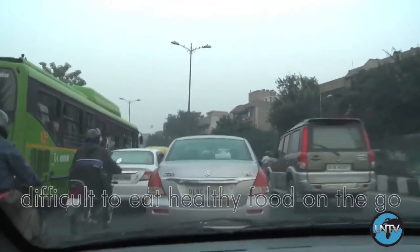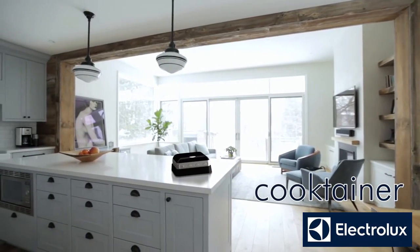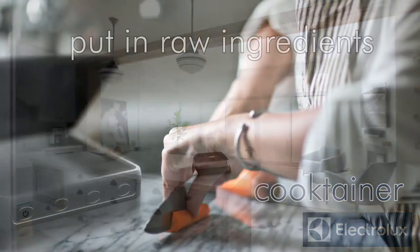As we commute through our busy lives, we find it difficult to eat healthy, home-cooked food every day. The Electrolux Cooktainer is a compact, portable cooker that makes healthy meals wherever you go.